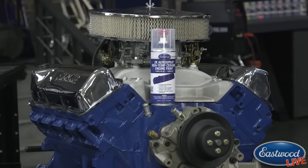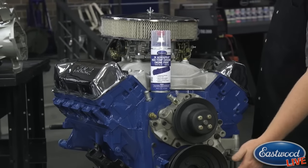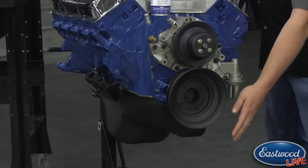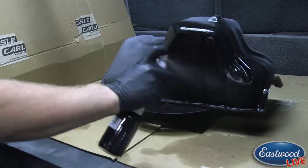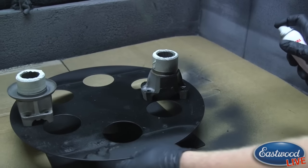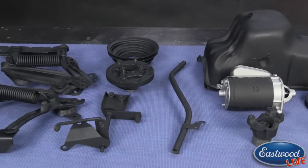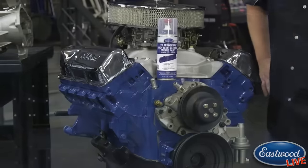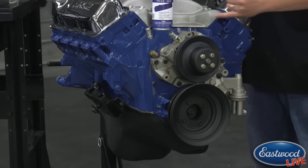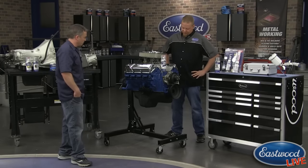Next we used our metal blackening system on the water pump pulley, crankshaft pulley, oil pan, and bolts around the engine. It gets a real tough, durable coating — resistant to DOT 3 brake fluid and even gasoline. The satin look really replicates the OE appearance right off the assembly line.